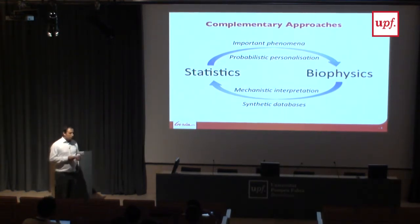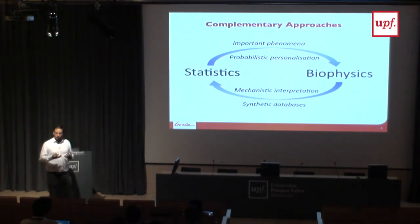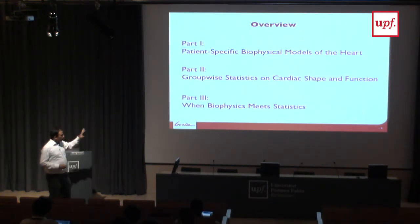Also, statistical and deep learning approaches are nice but need a lot of data. Biophysical modeling can be a way to generate data: if you trust and validate your model, you can generate many different cases for a given pathology and perform analysis on this synthetic data. I'll go through this in three parts: first biophysical modeling, then group-wise statistics, and finally examples of how we try to couple these two approaches.